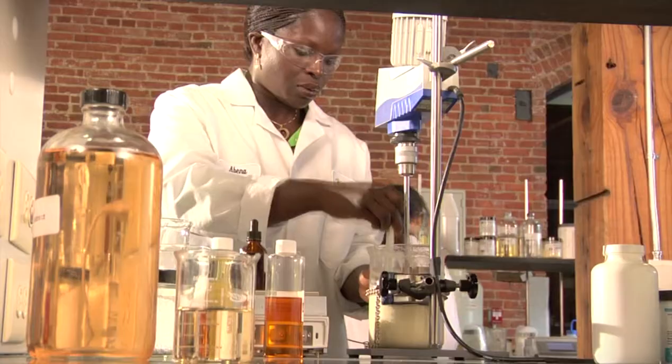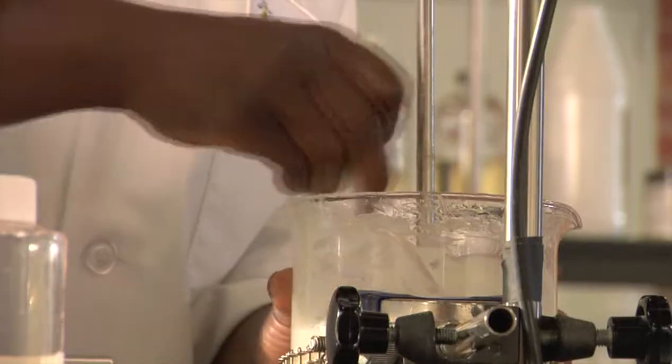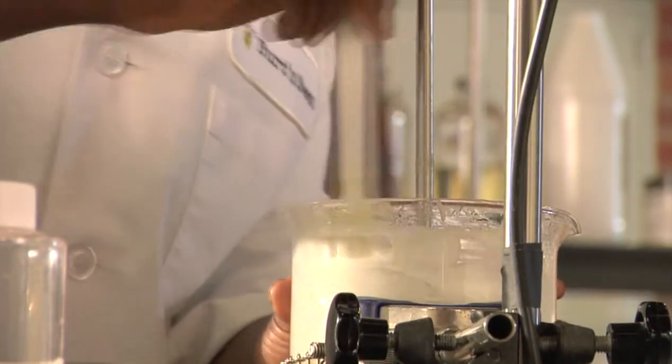Hi, I'm Celeste Lutrario, Vice President of Research and Development at Burt's Bees. Welcome to the lab. At Burt's Bees, knowledge of the skin is where we begin. It's the foundation of our formulation philosophy.